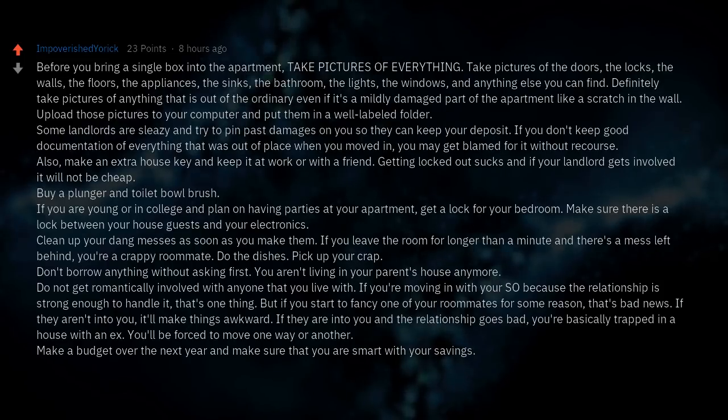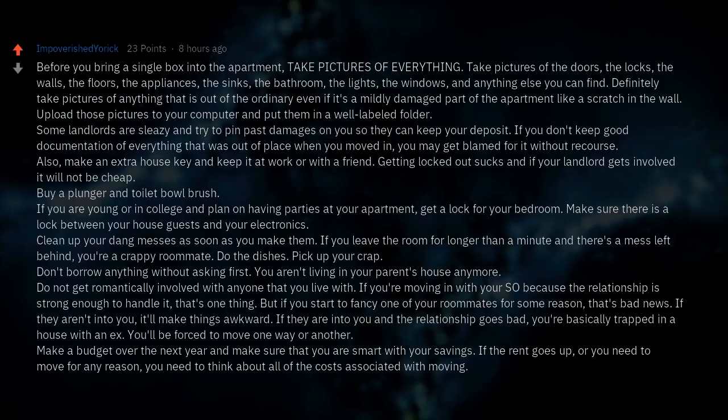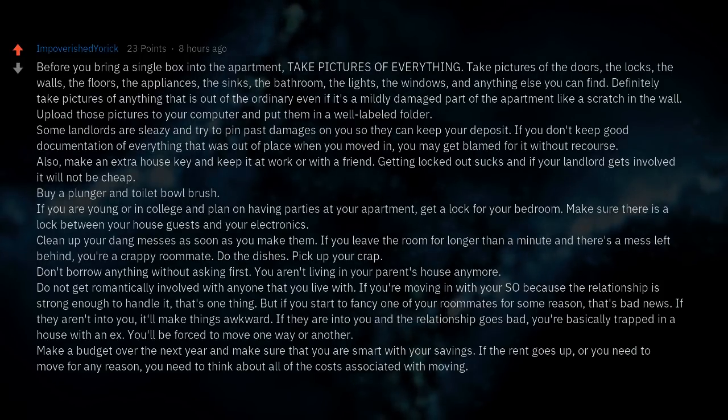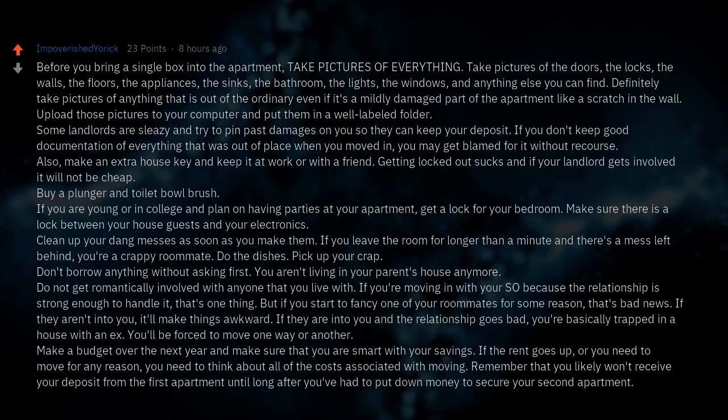Make a budget over the next year and be smart with your savings. If the rent goes up or you need to move, think about all of the costs associated with moving. Remember that you likely won't receive your deposit from the first apartment until long after you've had to put down money to secure your second apartment.